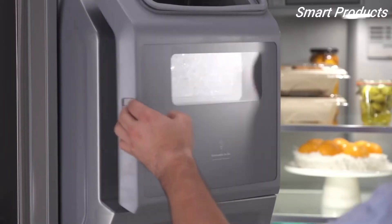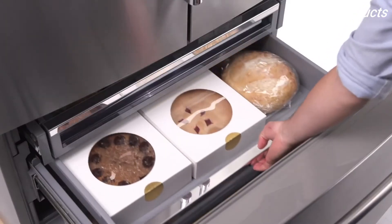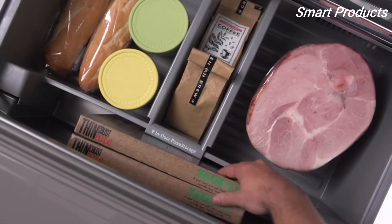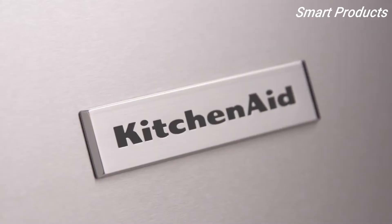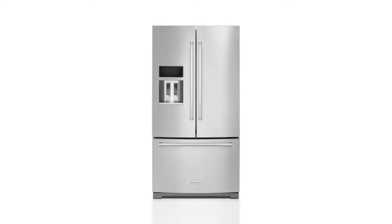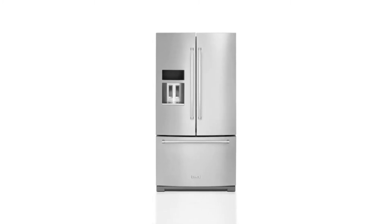An indoor dispenser offers easy access to freshly filtered ice and water. Three levels of freezer storage help you keep your frozen items organized, and the pizza pocket puts your frozen favorite up front and center. Enjoy a spacious layout and the storage solutions you need to keep your groceries organized and easy to find with this KitchenAid French Door Refrigerator.